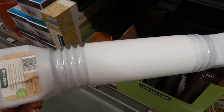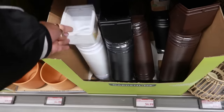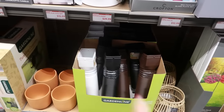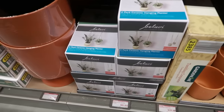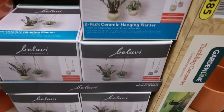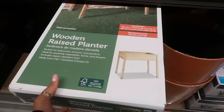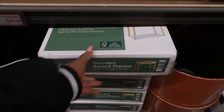The flexible downspout extenders — I wish they'd had these two weeks ago. I was running around to Lowe's and Home Depot trying to get one and they were sold out. I needed it to get all that rainwater away from the property and down the driveway. Those are $7. Ceramic hanging planters, $10 for a two-pack — there's a cream and a green one. There's an urn planter for $15, and a wood raised planter for $40.